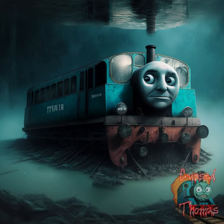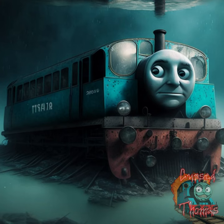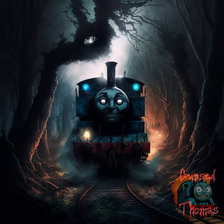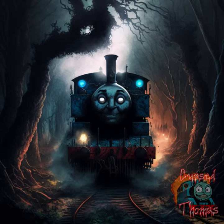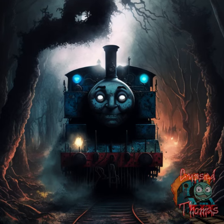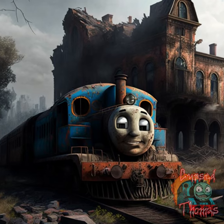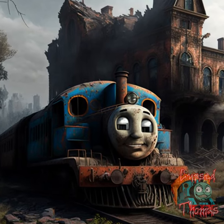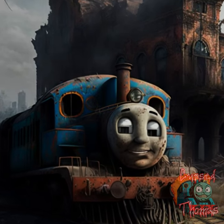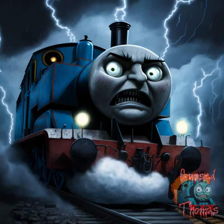Thomas that is submerged in water, with the cars half-submerged and a sense of danger and isolation. Thomas that is running through a dark and eerie forest, with twisted trees and shadows lurking in the background. Thomas that is running through a deserted and crumbling city, with crumbling buildings and a sense of danger and decay. Thomas that is running through a dark and stormy night, with lightning illuminating the sky.